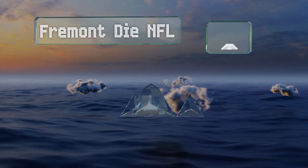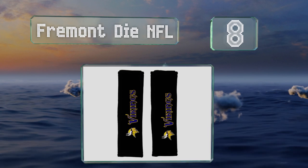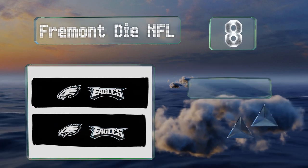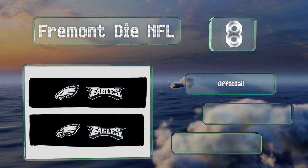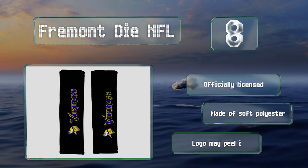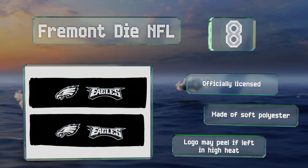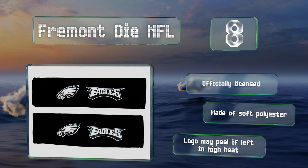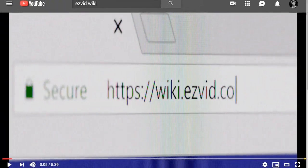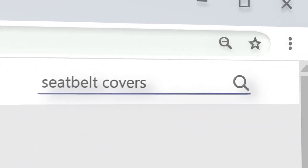Coming in at number eight, with the Fremont Dye NFL cover you can display your favorite football team's logo along with their name in official team colors. It makes a fun gift for a super fan, but it won't last forever as the graphic is an iron-on patch, not embroidered. It is officially licensed and made of soft polyester; however, the logo may peel off if left in high heat.